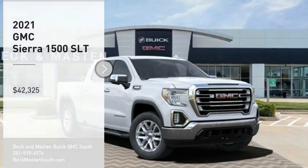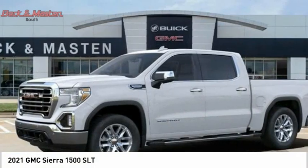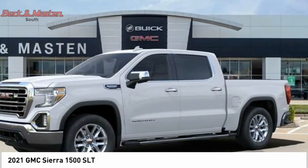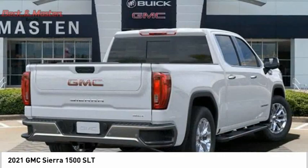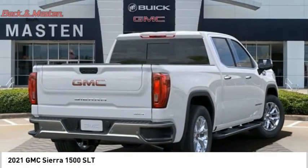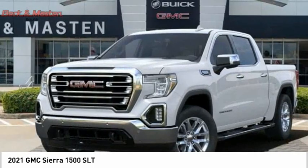Looking for the right vehicle? Check out the 2021 Sierra 1500. The GMC Sierra is a full-size pickup with all the functionality you could expect. With multiple trim levels, the GMC Sierra provides a wide range of features for you to enjoy.